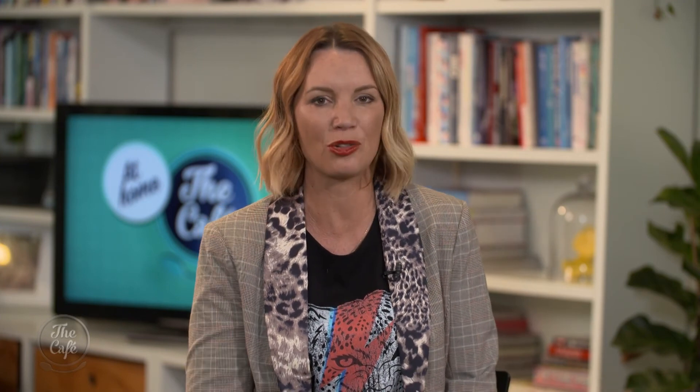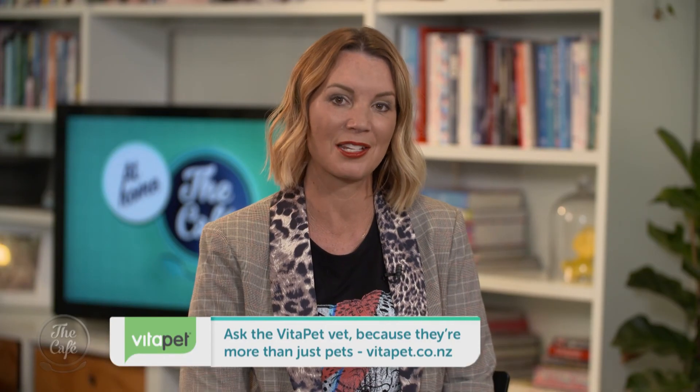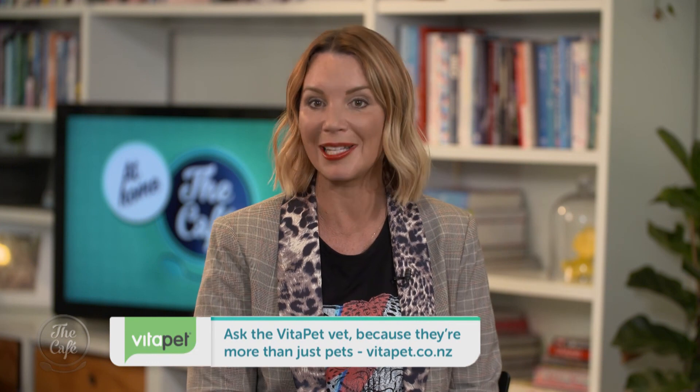If I waved those treat bags in front of Alfie he'd gobble them all up — how many treats can you give your pet a day? The guideline is that you should never give more than 10% of your pet's diet as treats. To make it easier, the back of the pack has weight ranges and we've worked out what the 10% daily maximum would be for this treat, so just look at the back and it will tell you how many you're allowed to give in a day. For more expert pet advice, go to vitapet.co.nz and check out their new skin and joint range in supermarkets.